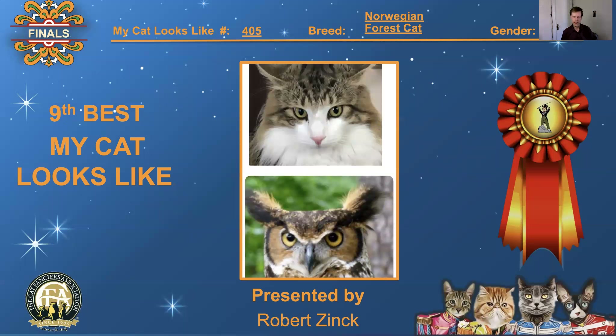405, Norwegian Forest Cat, male. Another owl, and this time it's both the eyes and the ears. Just like the beak, the nose — everything just comes together. It's a great comparison. I love this. 9th best, 'My Cat Looks Like.'